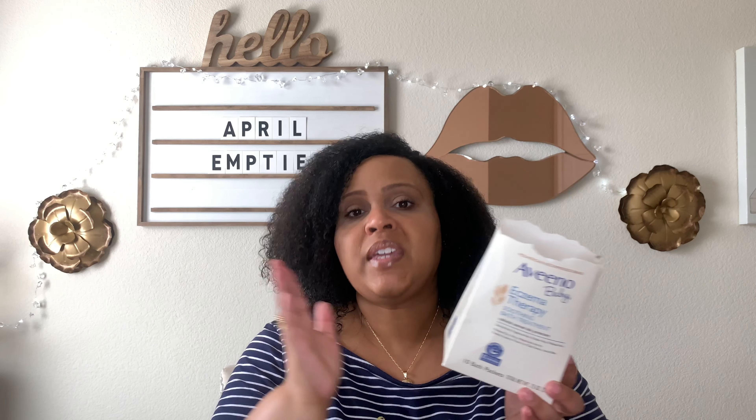I finished up another Aveeno Baby Eczema Therapy Soothing Bath Treatment — this had 10 packets and I finished all of them. I recently went into Walmart and saw the adult ones, so after I use the baby one I already purchased I'm going back to the adult version because it works better for me. If I can't find the adult ones, I'll continue getting the baby version since those are always available.